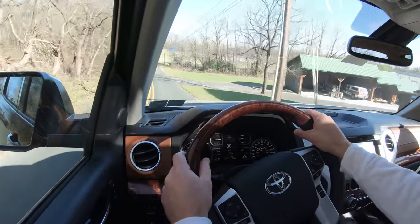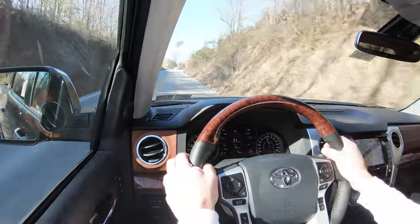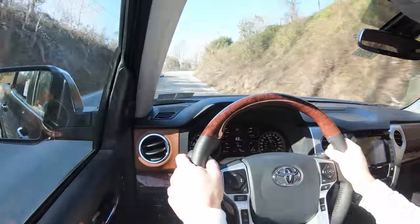Touching on steering feel — it's pretty much as expected. Not too loose, but not on the heavy side either — pretty normal for a truck. Cabin noise is actually excellent; you could probably hear me quite well. Not a lot of wind noise coming into the cabin, and it's actually pretty windy today. Well done, Toyota.